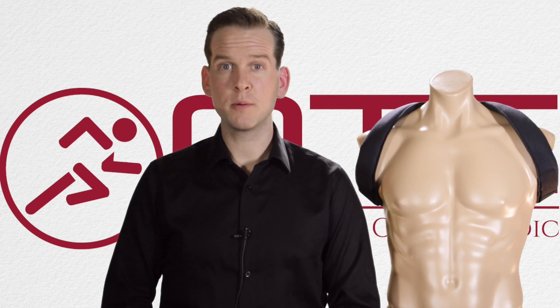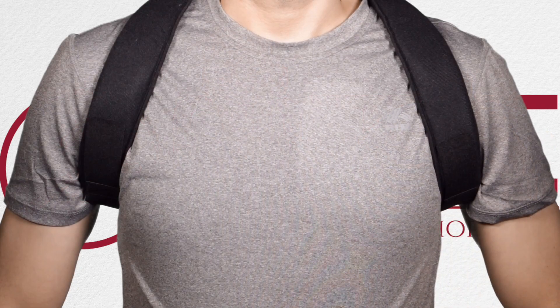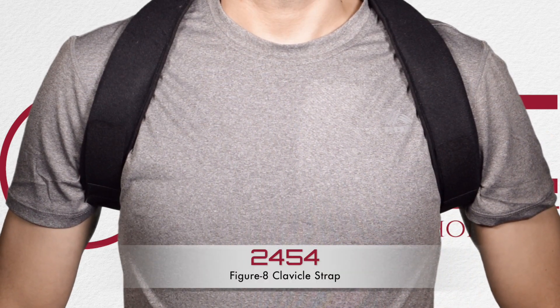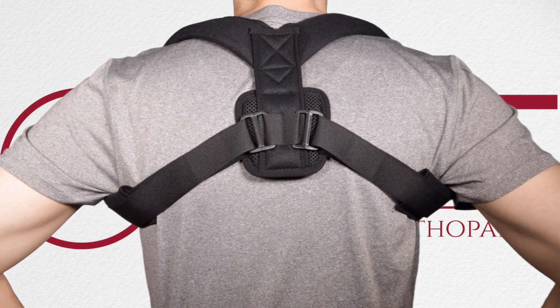All OTC products are engineered for performance, and the OTC clavicle strap and the inflatable cervical traction unit is no exception. Model 2454 is a lightweight clavicle strap designed to hold the shoulder area in the correct position to help promote the healing process following a fracture or dislocation of the collarbone.